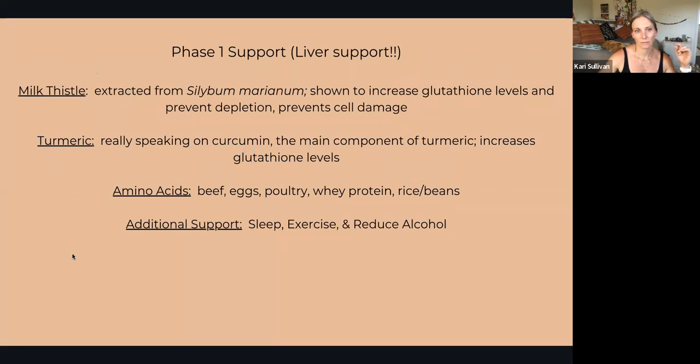A little more support for the liver: milk thistle has been shown to increase glutathione levels and prevent depletion, and it also helps prevent cell damage. When we talk about turmeric, we're really speaking on curcumin, a component within turmeric. You probably couldn't get enough turmeric via just the spice in a palatable amount to be effective, so it's suggested to do a tincture or capsules.